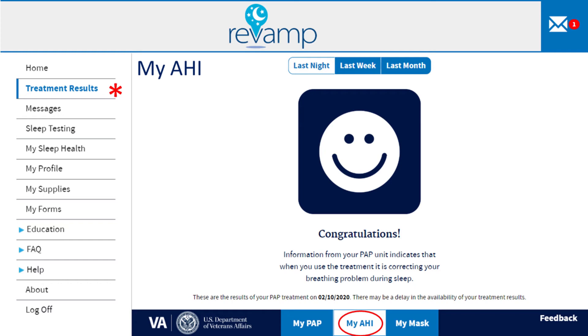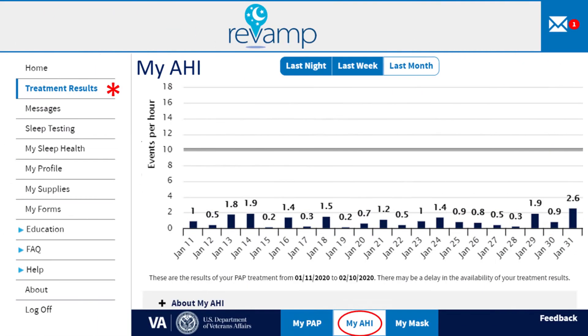The value should be less than 10 events per hour. You may see a happy face if your result was less than 10 on the previous night of use. You can also view your AHI over the past week and past month. When the bars are below the dark horizontal line, the results are below 10 events per hour. This is an excellent result and indicates that your CPAP is working correctly.